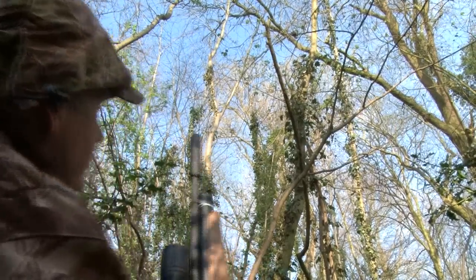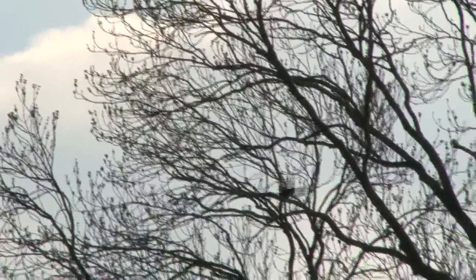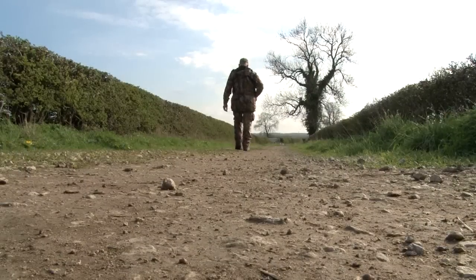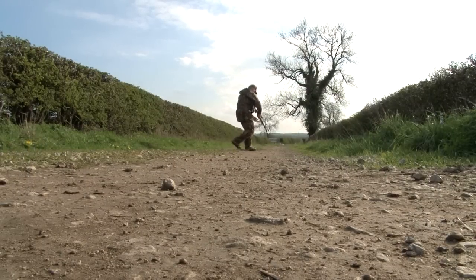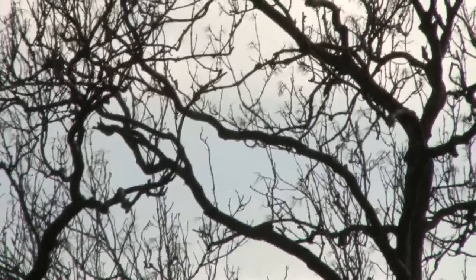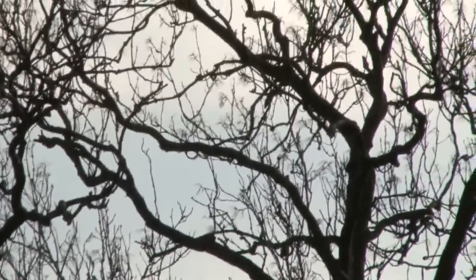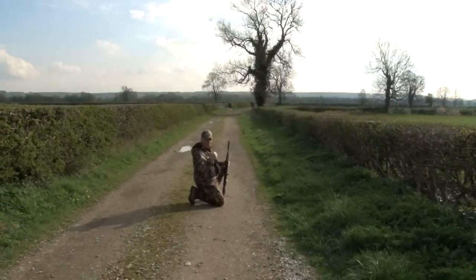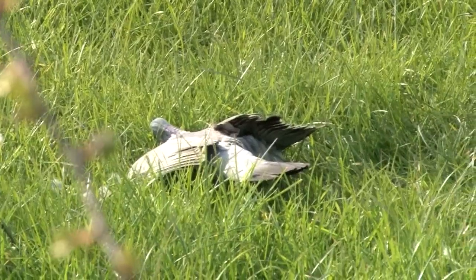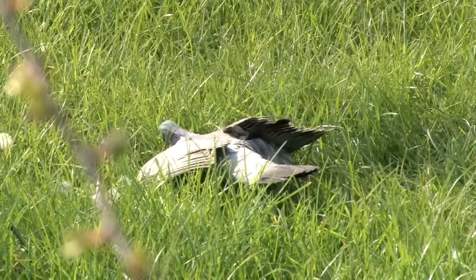We spend a good hour hoping to intercept any unsuspecting crows, but my best opportunity appears as we head back to the car. The wood pigeon is a fair old distance away — I kneel for the shot. 60 odd yards, but that's the difference shooting a 30 foot pound gun versus a 12 foot pound gun; it's got that little bit extra range. He didn't know what hit him.